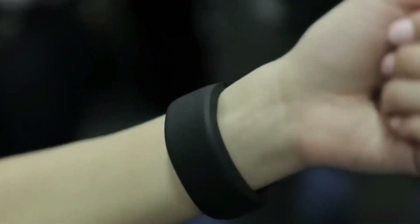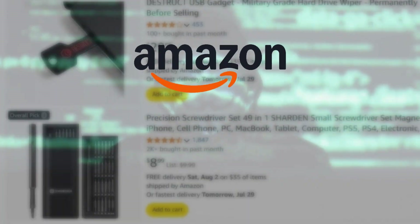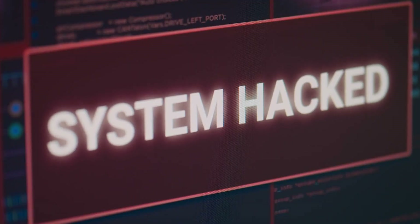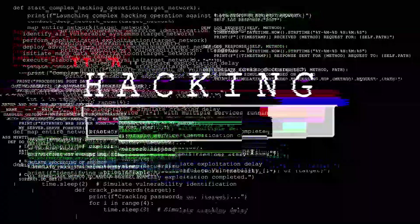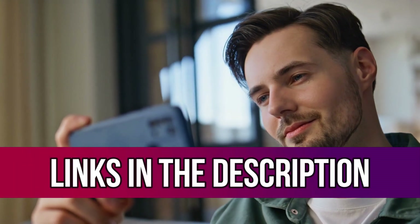Did you know you can actually buy real hacking gadgets online? Yep, even on Amazon and AliExpress. These tools let you scan nearby Wi-Fi networks or practice cracking test passwords in a safe, controlled way. It's a cool way to see how hackers operate and, more importantly, learn how to better protect your own devices. You'll find all the gadget links down in the description.